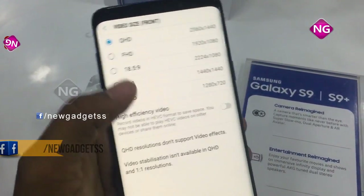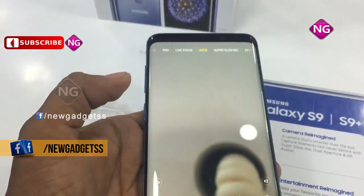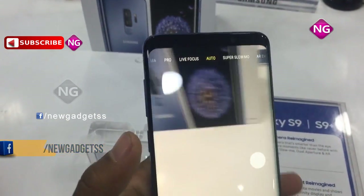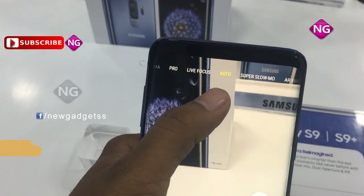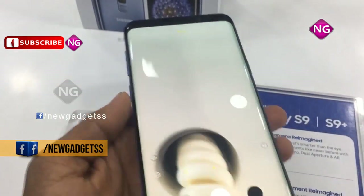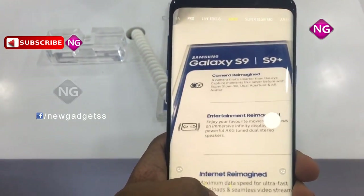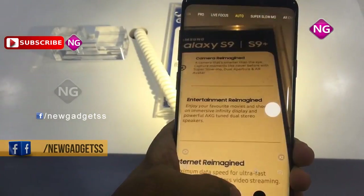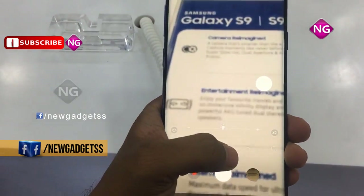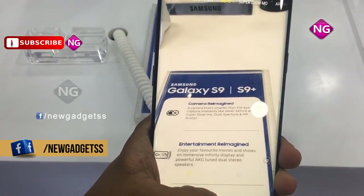Samsung Galaxy S9 Plus smartphone was launched in February 2018. This phone comes with a 6.20 inch touchscreen display with a resolution of 1440 pixels by 2960 pixels at a PPI of 531 pixels per inch. Samsung Galaxy S9 Plus is powered by a 1.7 GHz octa-core Samsung Exynos 9810 processor and it comes with 6GB of RAM.